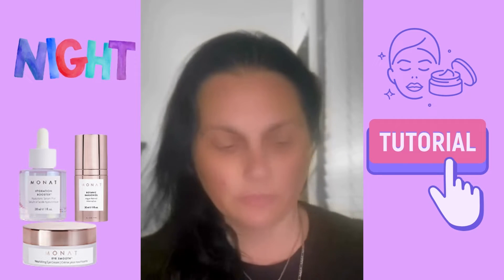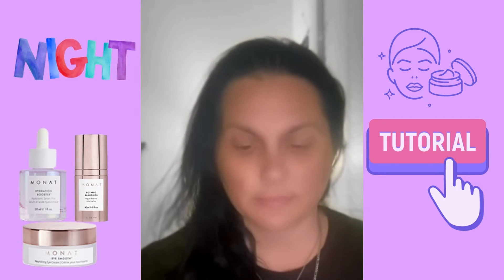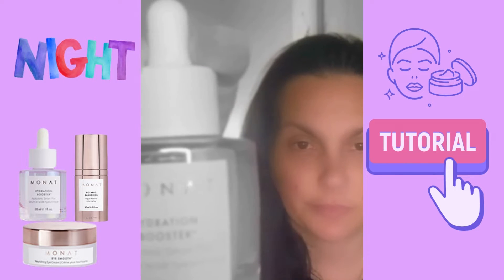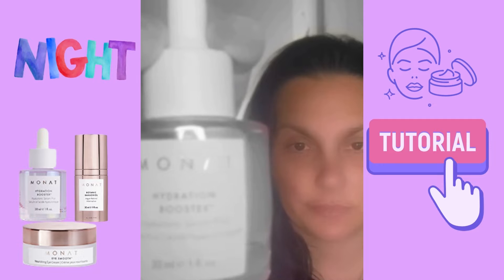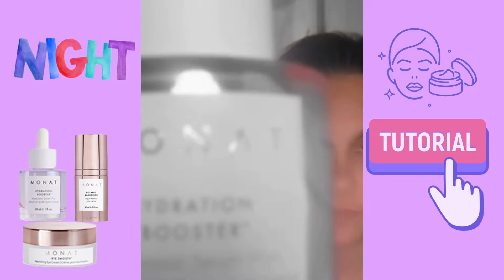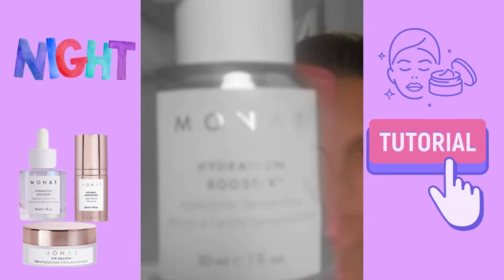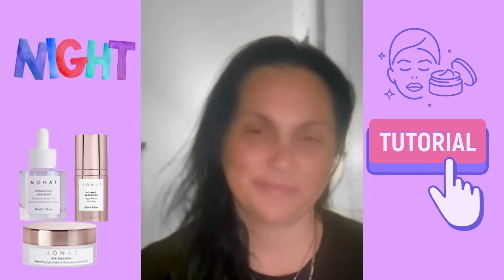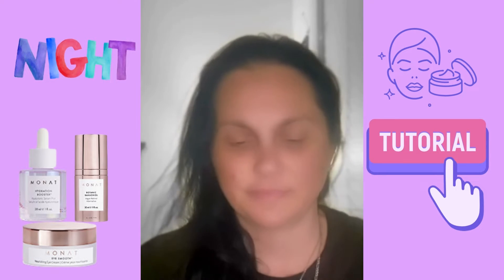Welcome. Before applying, I used the Be Balance Cleanser and the Skin Revitalizing Essence. Now, this is the Hydration Booster, and it's for hydration, and I'm going to show you how to use it.